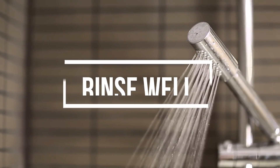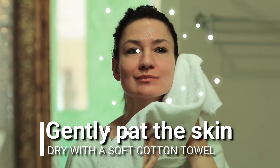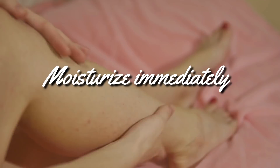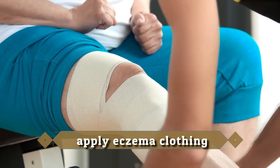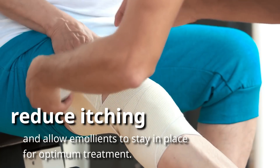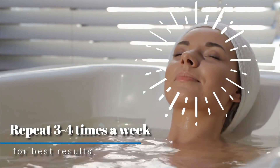After you've finished in the bath, rinse well with clean water and then gently pat dry the skin with a soft cotton towel, leaving the skin slightly moist. Moisturize immediately whilst the skin is still damp with an eczema emollient. After applying an eczema moisturizer, apply eczema clothing to reduce itching and allow emollients to stay in place for optimum treatment. Repeat this three to four times a week for the best results.